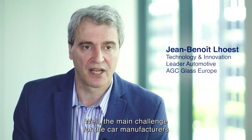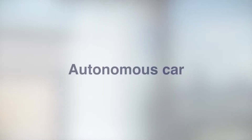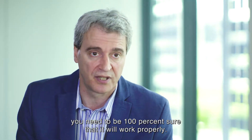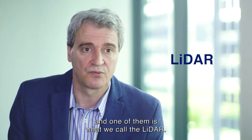The main challenge for car manufacturers, when we speak about autonomous cars, is safety. When you take your hands off the wheel, you need to be 100% sure that it will work properly. For this, you need a lot of sensors, and one of them is what we call the LiDAR.